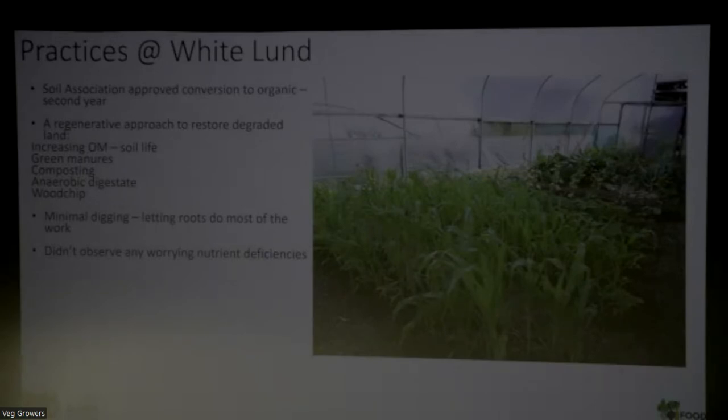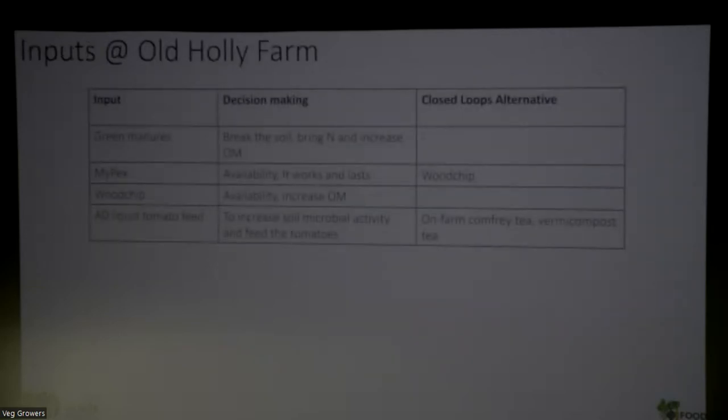We're doing minimal digging here - not as a philosophy, but because it's impossible to dig that soil, it would just break our backs and our rotavator. So we let the roots of the green manures and plants do the job. With all this, and the pH above 10 and all the stones, we didn't observe any worrying deficiencies - which is really interesting. In terms of inputs: green manures are great for making the soil, bringing as Chloe said. We use Mypex again, and an alternative is woodchip that we can also get from the council for free. We use an aerobic liquid tomato feed this year to increase soil microbial activity and feed the tomatoes, but next year we're going to start making our own comfrey and vermicompost teas.